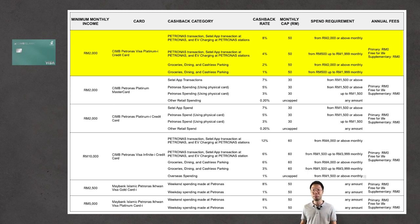With this card, specifically for Petronas transactions, Settel app transactions at Petronas, and EV charging at Petronas stations, you get 4% or 8% cashback with a monthly cap of RM50. You get 4% cashback if you spend between RM500 to RM1,999 per month, and 8% cashback if you spend RM2,000 and above monthly — both capped at RM50 per month.